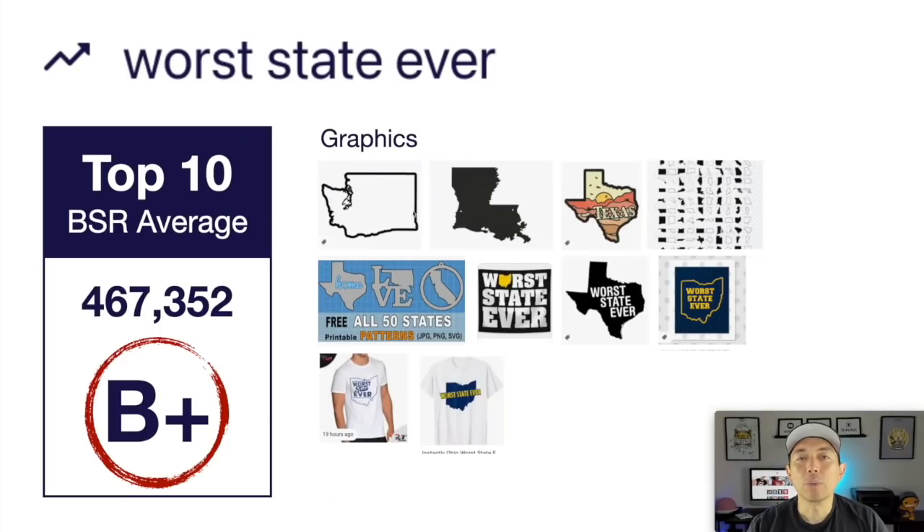Take a look at the image board — lots of ways you can do states. You can outline the state, do a full silhouette, or put something inside the state. You can go get some graphics and do all 50 states if you want and really scale this thing. You can even put the state as one of the letters, or do 'Worst State Ever' inside the silhouette. This one's getting a B plus — I love it because there are 50 states you could do. This is your trend number five: Worst State Ever.